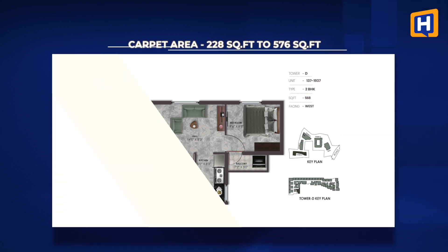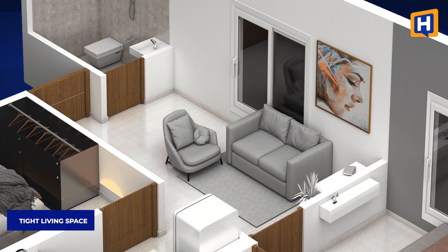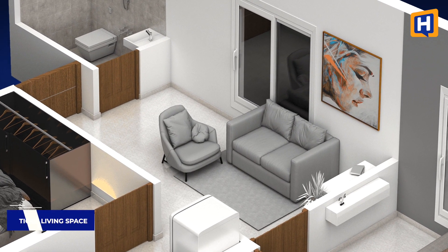In this apartment, the units range from 200 square feet to 600 square feet and the floor plans are similar. For the living room, it is tight and compact, but it is sufficient for a sofa and a television, and you can have several cabinets in the room.